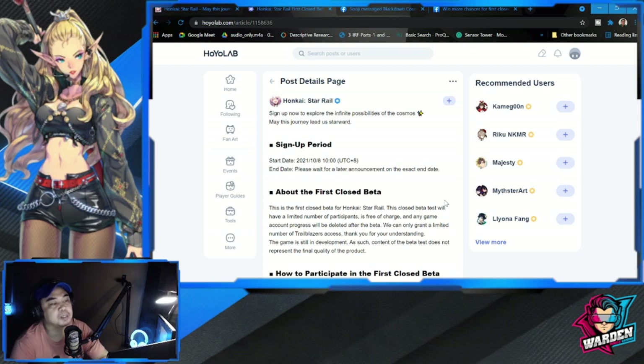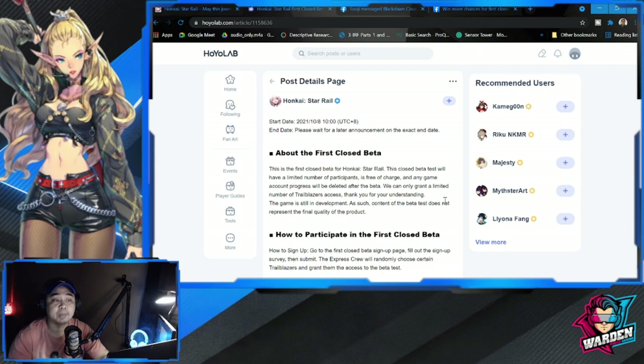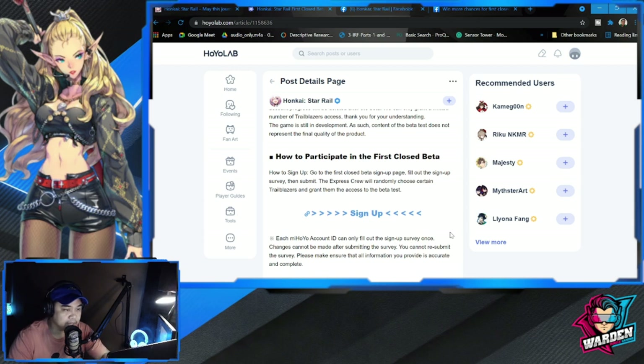The sign up period started yesterday for the first closed beta. They will have a limited number of participants, so make sure you sign up as soon as possible so you can join. They have a limited number of Trailblazer access slots and not all will be able to participate.